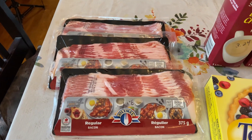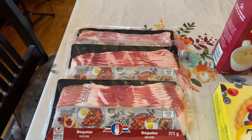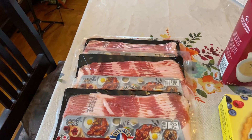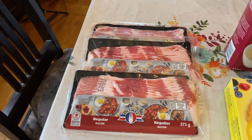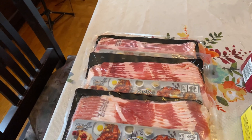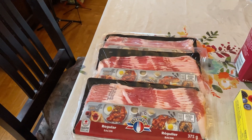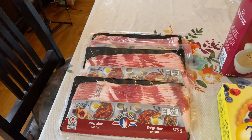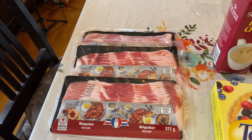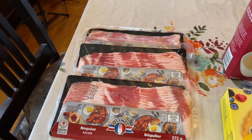Frank got some bacon and it was a really good sale. Bacon, as anyone who buys it knows, is very pricey. The bacon was on sale for $3.44 each and we got three of them — there was a limit of five. We mainly use it when the kids are here and we have breakfast together, and what we don't use we just throw in the freezer.